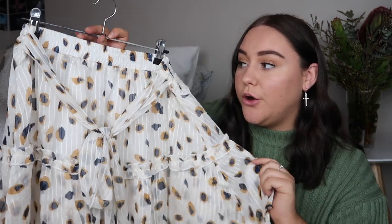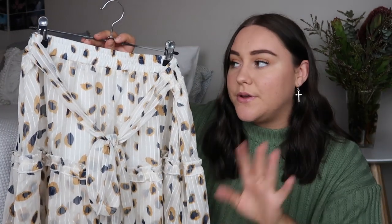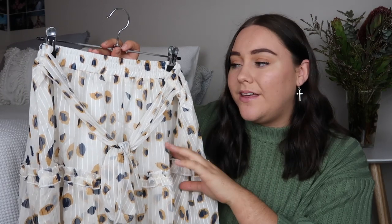The only thing with this skirt is that you'd have to pair it with a cream top or sweater because white and cream don't really mix well together, but that's so easy to fix — you just wear a cream sweater with it and you're good to go. It's got navy and mustard dots all over it and I just love this so much.